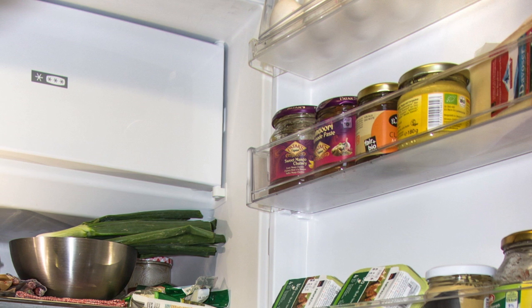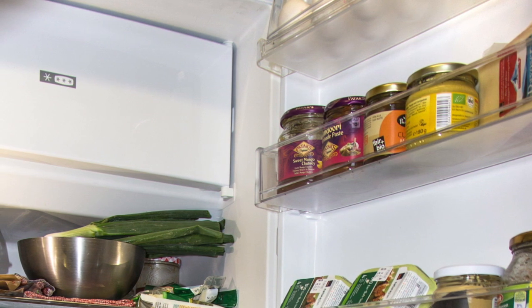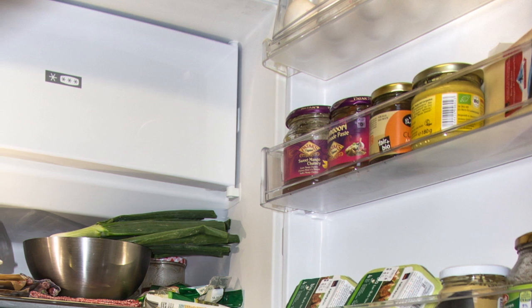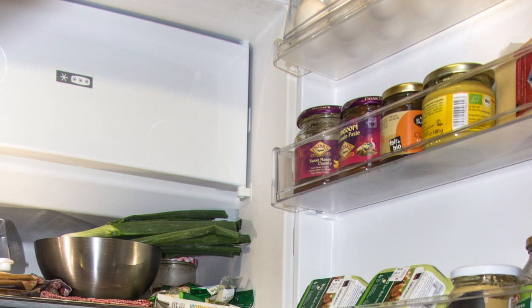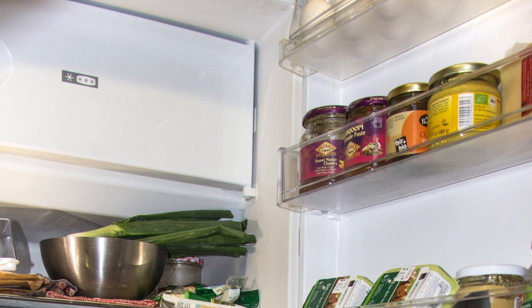If you have already chopped the carrots ready to cook, you can also freeze them. However, you should only use them for dishes in which the carrots are cooked until soft, as the consistency will suffer.